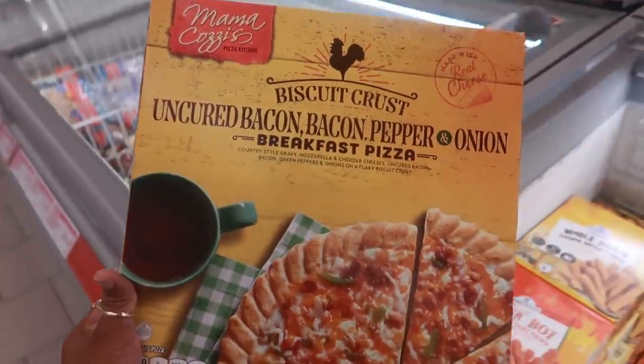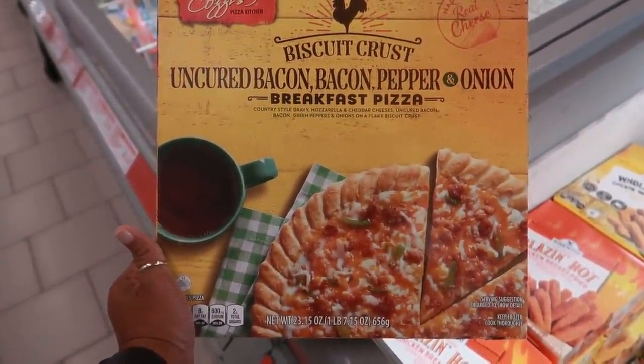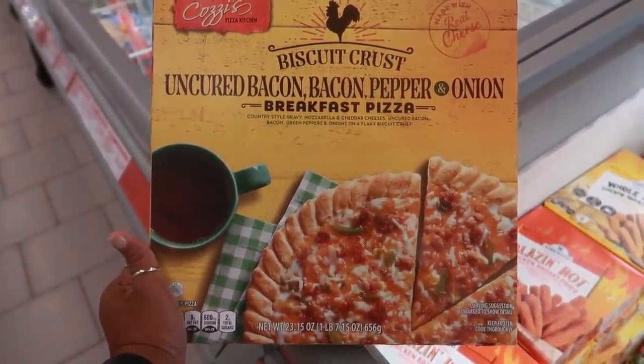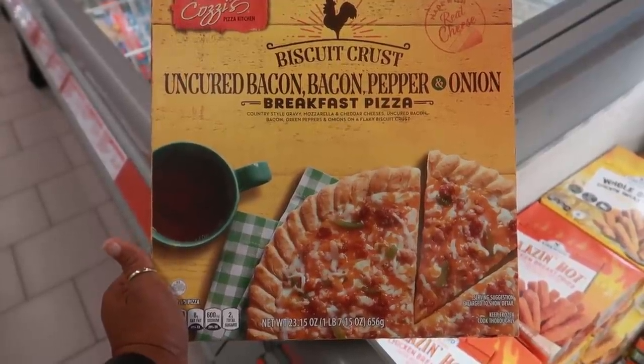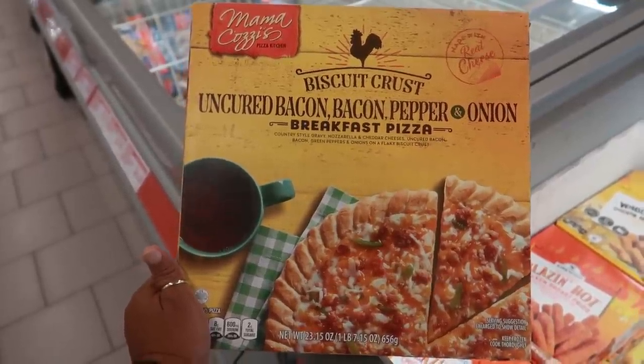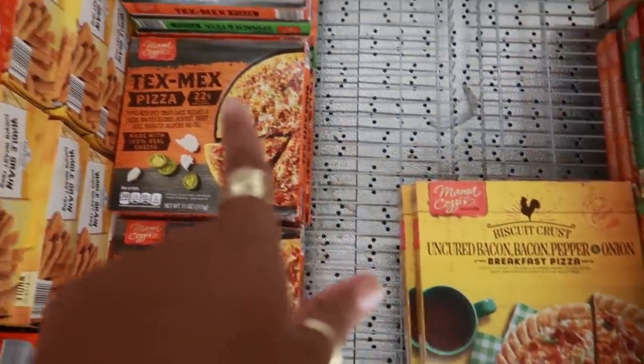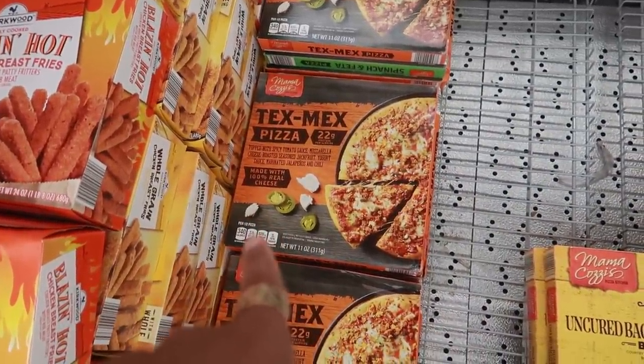It's called 'Uncured Bacon, Pepper and Onion Breakfast Pizza' by Mama Cozi's. It has country-style gravy, mozzarella, cheddar cheese, bacon, green peppers, and onions on a flaky biscuit crust. Let me know in the comments if you would try this — I think I'm going to pass, but it's interesting!